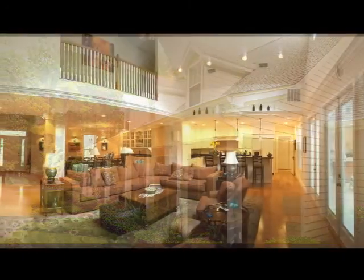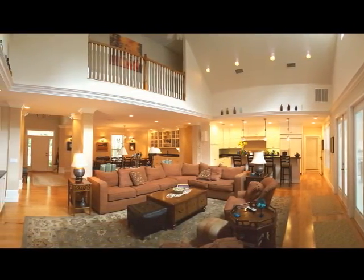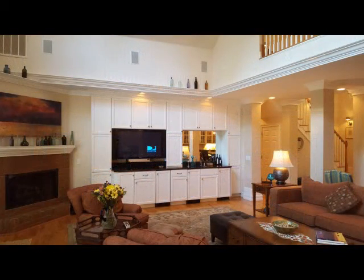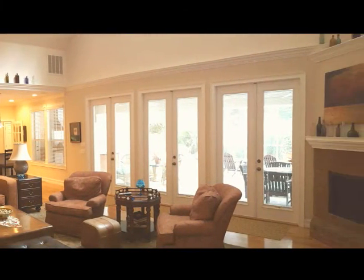The hub of its well-appointed 4,400 square foot interior is the open great room with soaring 20-foot vaulted ceiling, a built-in wet bar, granite counters, an ice maker, a wine cooler, an under-the-counter refrigerator, and surround sound.